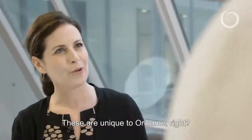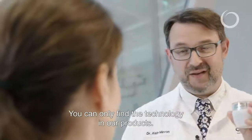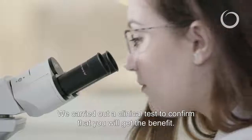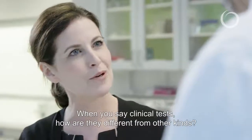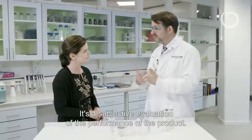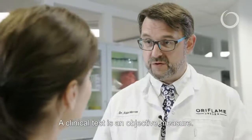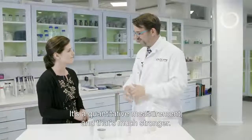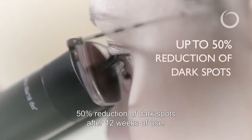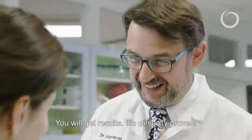And these are unique to Oriflame, right? We own a patent on the Multi-Bright technology — you can only find this technology in our products. We carried out clinical tests to confirm that you will get the benefit. When you say clinical tests, how are these different from other kinds? Often people do consumer tests where people give their feedback — it's a subjective evaluation of product performance. A clinical test is an objective, quantitative measurement, and that's much stronger. We got very interesting results: 50% reduction of spot coloration after 12 weeks of use. It's nothing magic — it's pure science. You will get results. It's clinically proven.